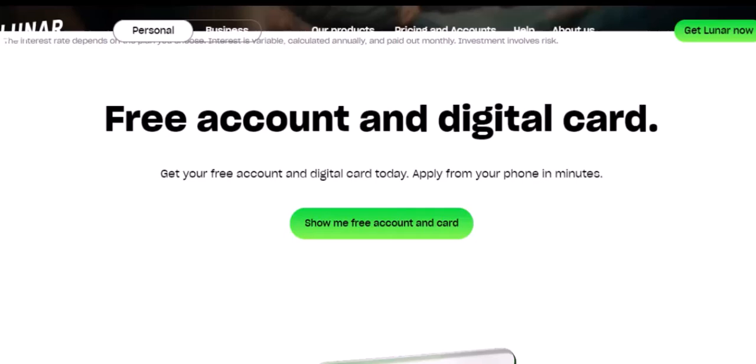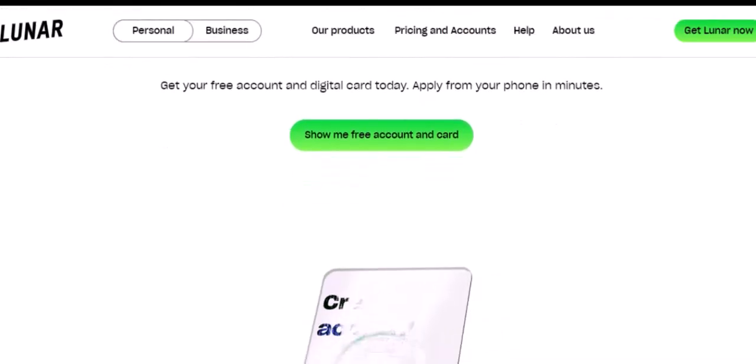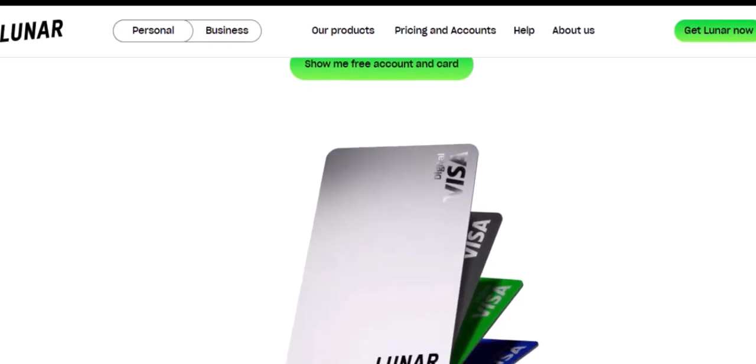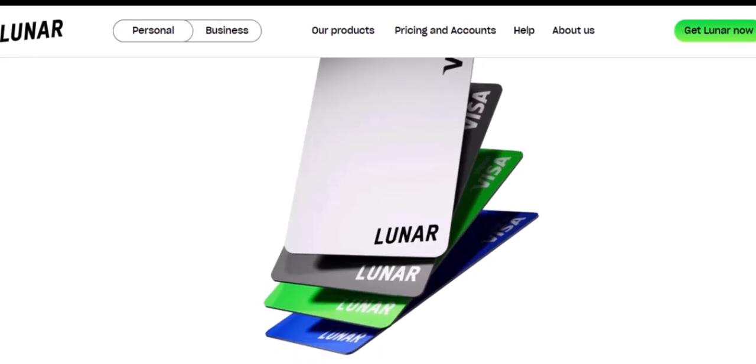Now let's talk about the Lunar card. If you've got one of those fancy metal ones, I'm genuinely jealous. But for now, let's focus on the task at hand. Make sure that card is physically in your possession. Don't worry about cutting it up or anything dramatic — just keep it safe until you're ready to part ways with Lunar.